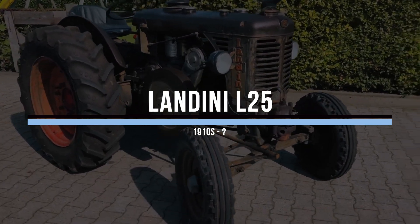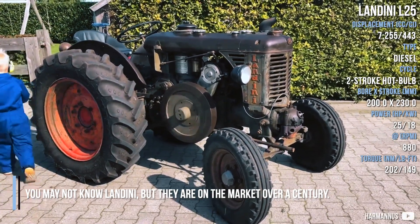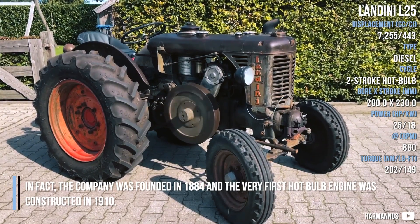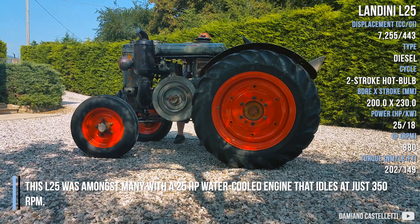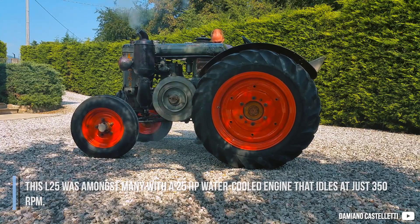Landini L25. You may not know Landini, but they have been on the market for over a century. The company was founded in 1884 and the very first hot bulb engine was constructed in 1910. This L25 was among many with a 25hp water-cooled engine that idles at just 350 RPM.